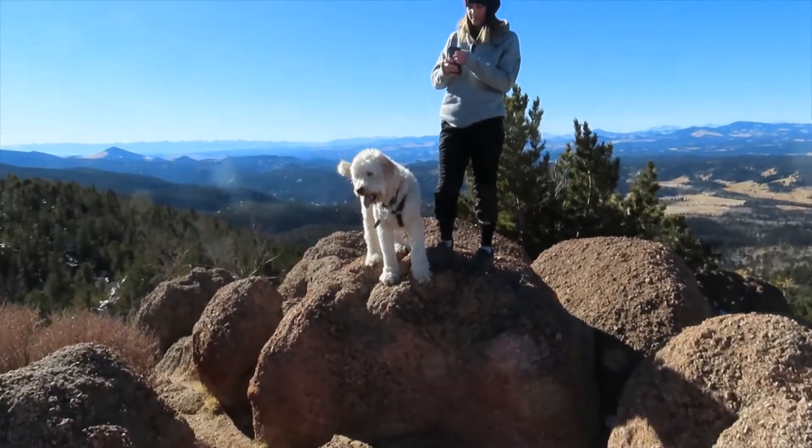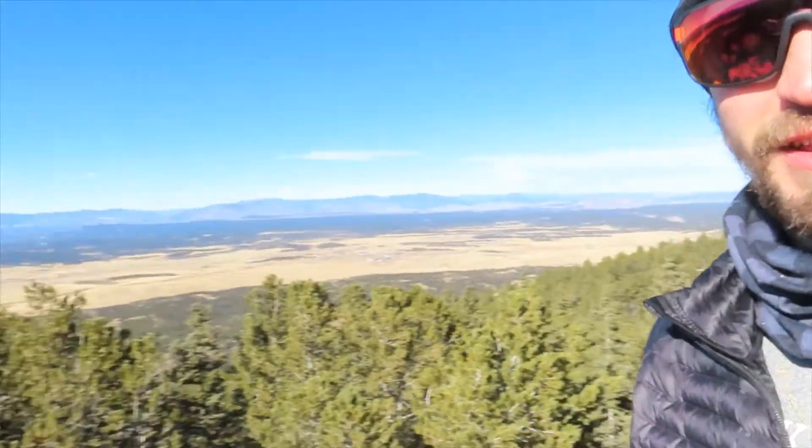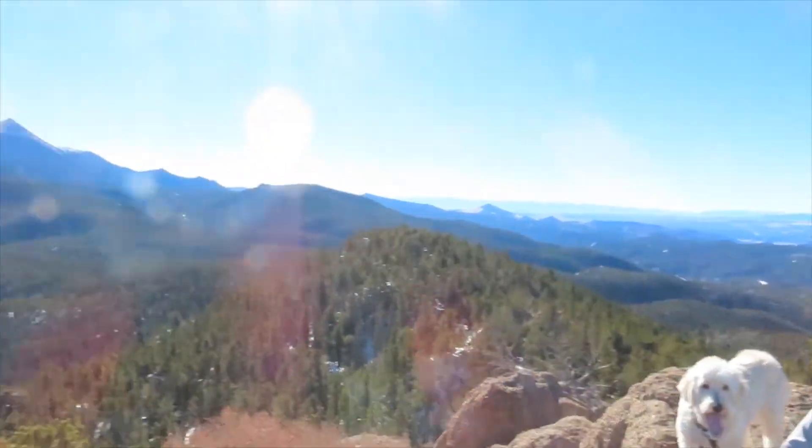What's up, we're on the summit of Raspberry Mountain! Heather and Rocky chilling over there on the big boulder. As you can see, beautiful 360-degree views — just a really cool hike, really quick. We were definitely anticipating a little something more challenging than it was, but it was good.